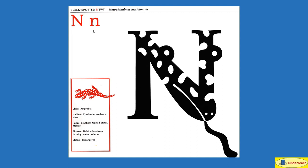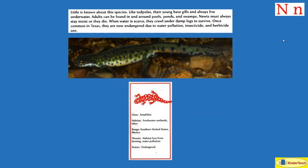Black spotted newt. N. Little is known about this species. Like tadpoles, their young have gills and always live underwater. Adults can be found in and around pools, ponds, and swamps. Newts must always stay moist or wet or they die. When water is scarce, they crawl under damp logs to survive. Once common in Texas, they are now endangered due to water pollution, insecticide — chemicals used to kill bugs — and herbicide use, or chemicals used to kill weeds. Habitat: freshwater wetlands, lakes. Where? Southern United States and Mexico.